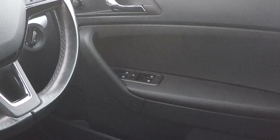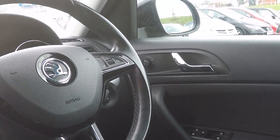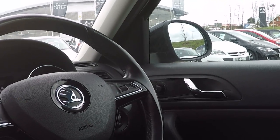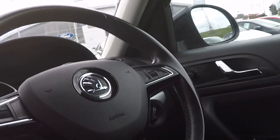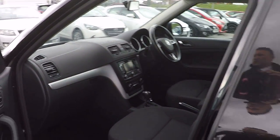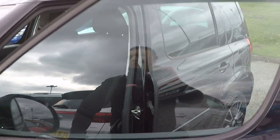Power windows for all 4 windows, electronic door mirror adjustment, and the door mirrors are also heated — great during winter weather. Front and rear fog lamps finish this car off wonderfully, and of course the price is priced to sell and it will sell very quickly.